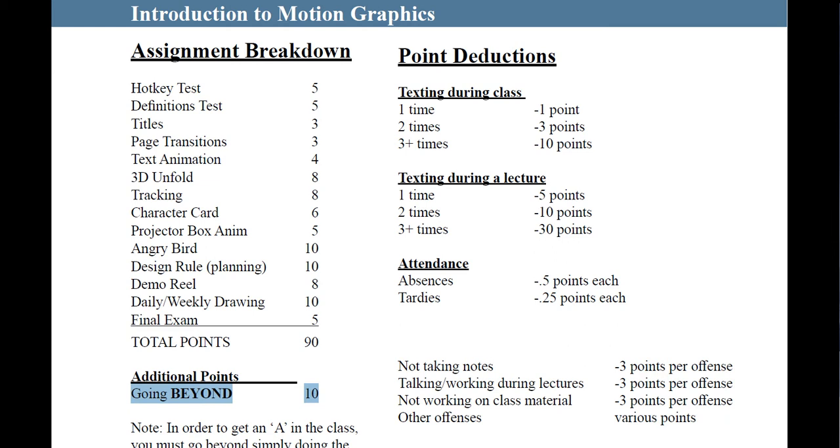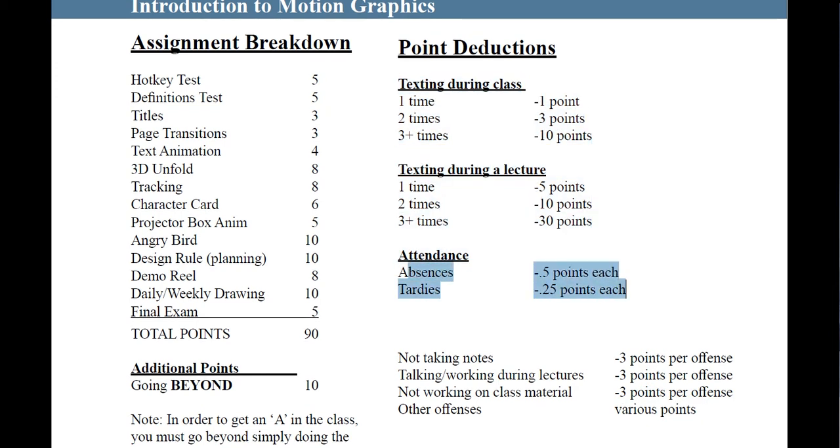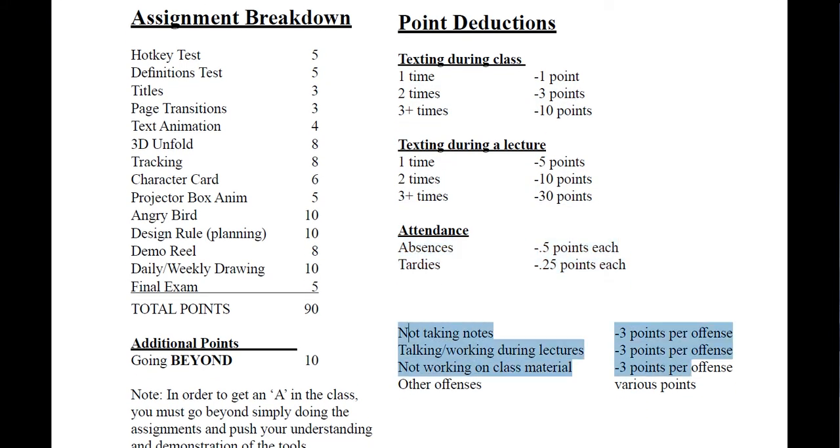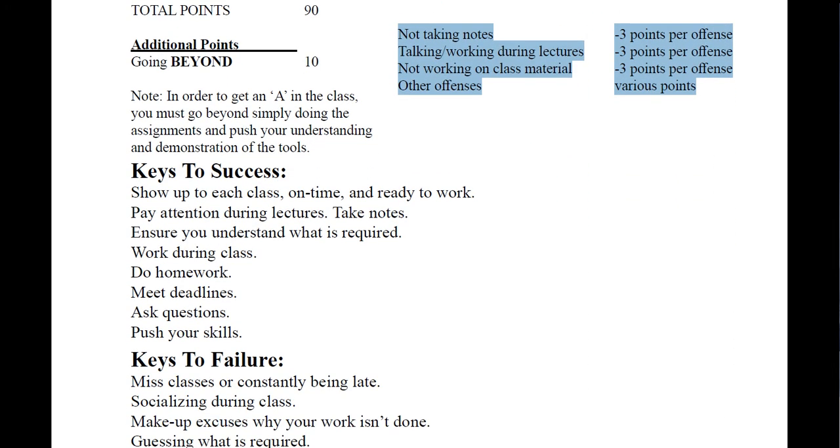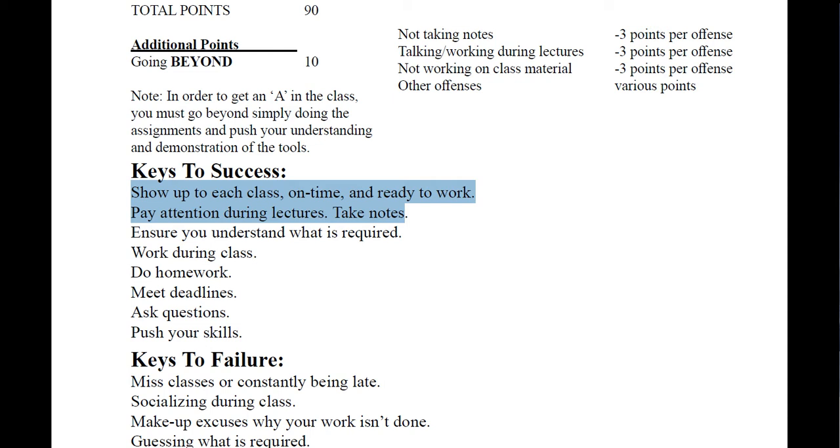Going beyond the assignment will be different for everyone — in some assignments it may be adding sound effects, adding extra elements, doing two versions, or changing colors. As you look at the assignments you'll see different ways you can go beyond the basics. Point deductions: don't text during class or during a lecture, and if you are absent or tardy you can lose points. Read through all that so you understand it.